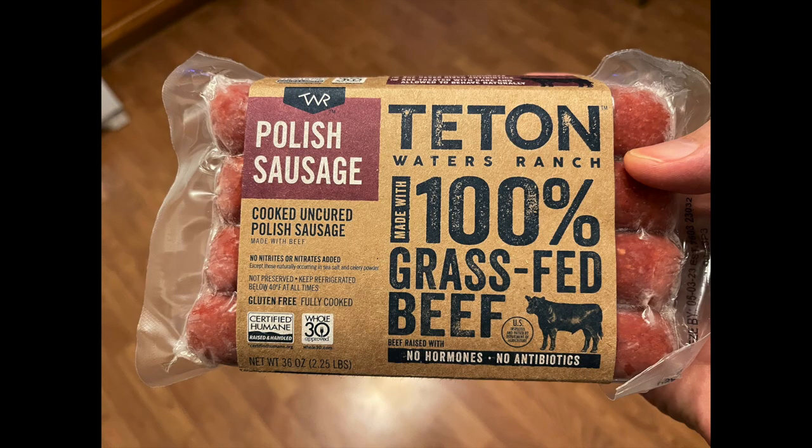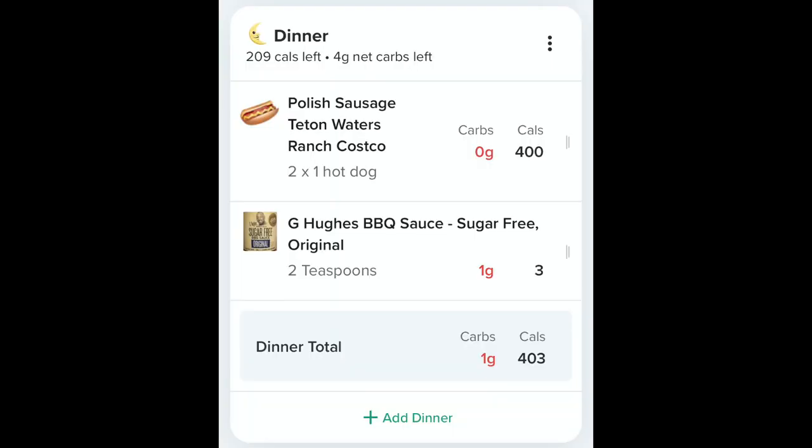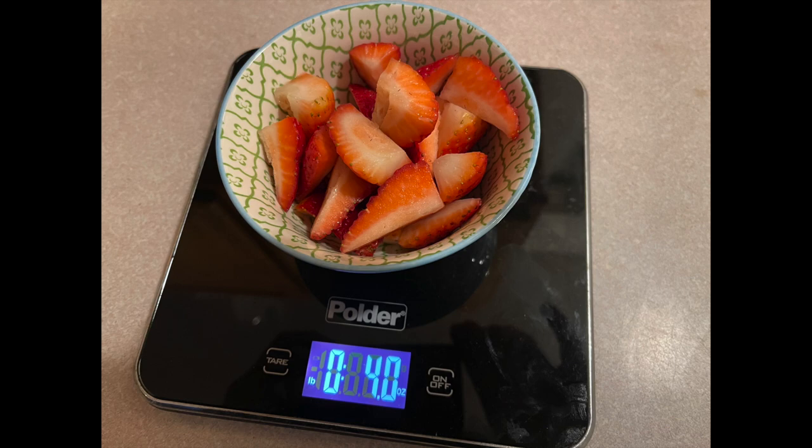For dinner I had the Tea Time Waters polish sausage from Costco — I love these, I eat them all the time, they're great for the macros and they taste good. I also used some G Hughes sugar-free barbecue sauce just to give them a little flavor. Then later in the evening I had four ounces of cut-up strawberries in a little bowl.